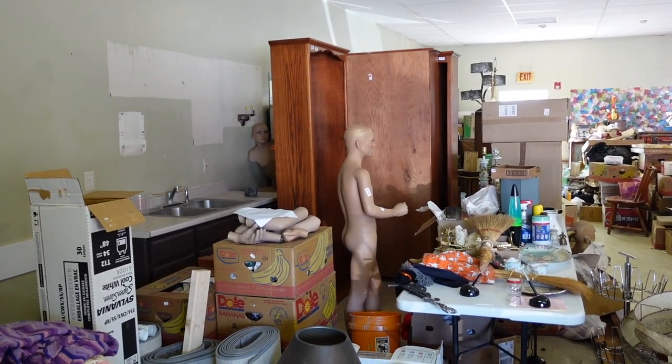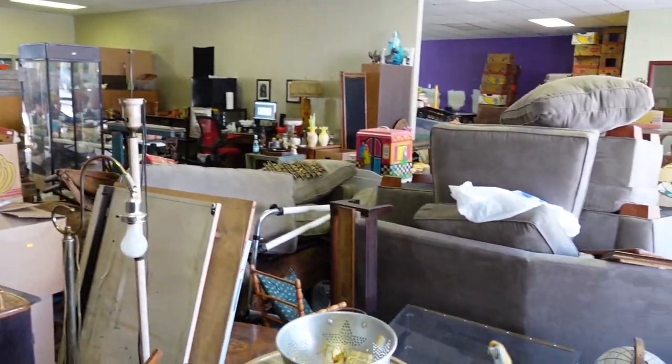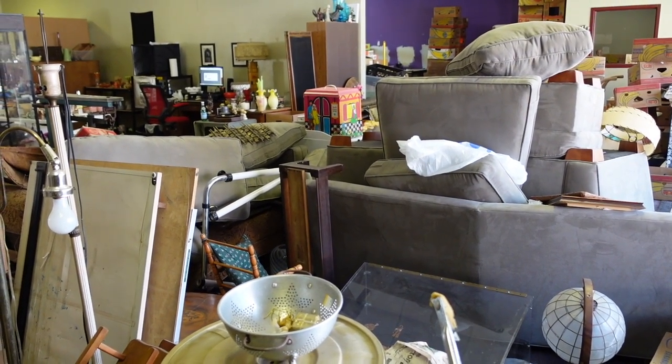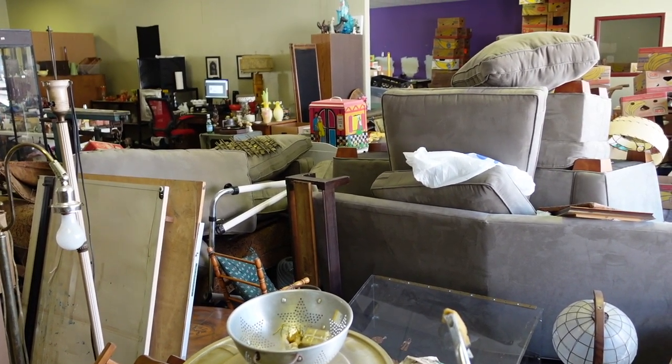The mannequins are still naked — I don't know what to say about that other than point out the obvious. The couch is finally going to have its home in the back and it's going to be out of here, so we're going to have some space back, which will be really nice. I cannot wait to have the space back.